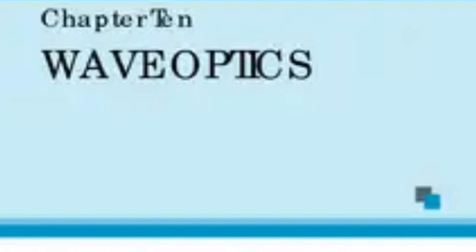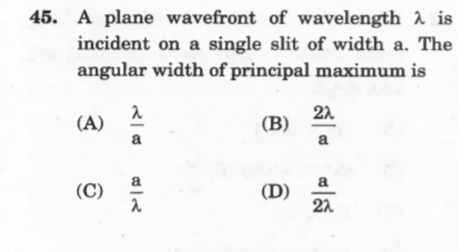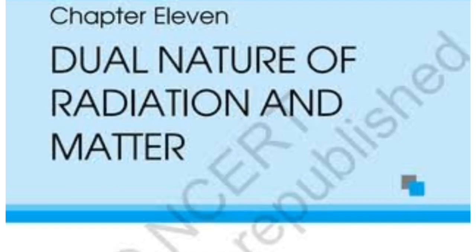The next chapter is Wave Optics, which introduces interference, diffraction, and polarization. These three concepts lead to theoretical, conceptual, or application-based questions. Expect numerical questions based on Young's double slit experiment — interference pattern, bandwidth, or fringe width. Numerical questions based on diffraction — fringe width or distances between fringes for a given wavelength — are also expected. Expect three to four questions from this chapter, either conceptual or numerical.